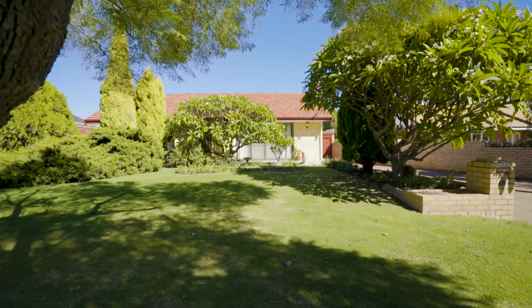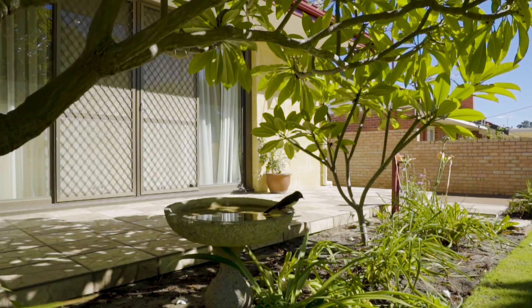In 1961, Mr and Mrs Waters built their first home and have lived here ever since. Now 57 years later, it's time to hand this charming property onto a new family.